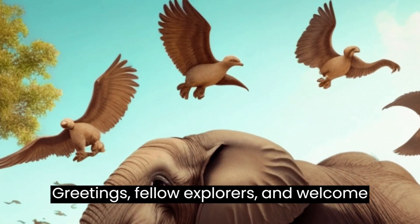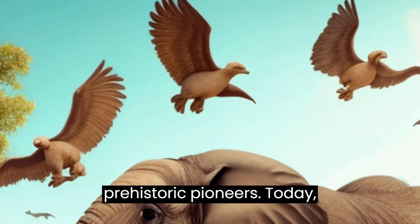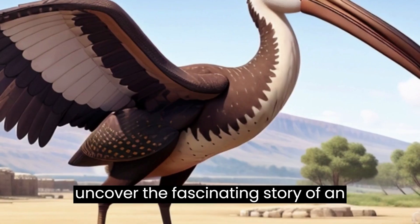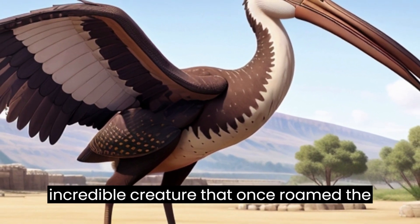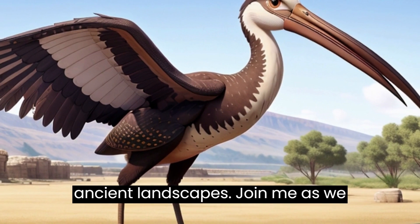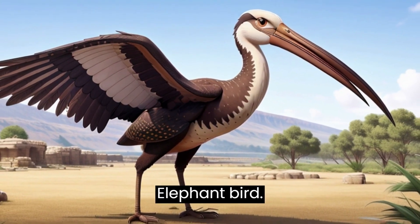Greetings, fellow explorers, and welcome to another intriguing episode of Prehistoric Pioneers. Today, we're diving deep into the past to uncover the fascinating story of an incredible creature that once roamed the ancient landscapes. Join me as we journey into the world of Aepyornis Maximus, more commonly known as the giant elephant bird.